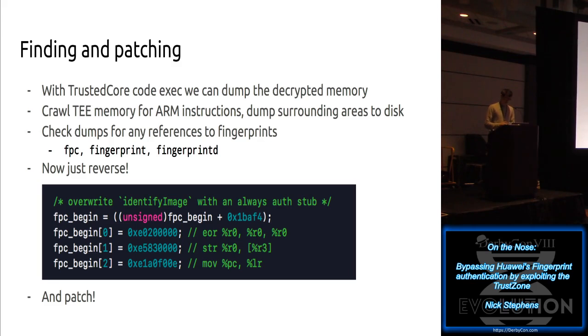Luckily I still have about eight minutes left in my talk, so there's plenty of time. The second time is a charm - it's running. It showed me the Shellfish logo, which means it worked. Now I'll lock the screen and hold it up to my nose.